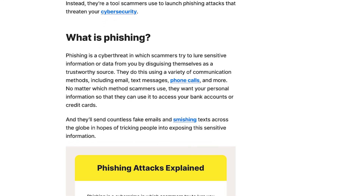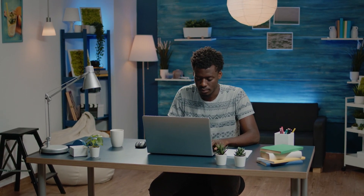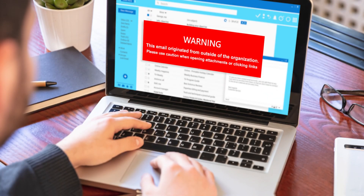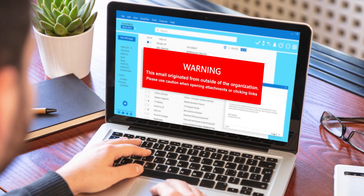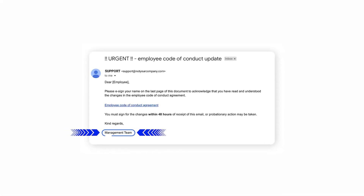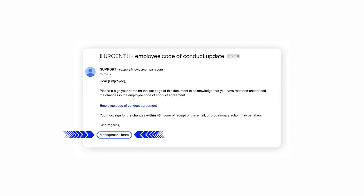Phishing emails and messages are designed to trick individuals into revealing sensitive information, such as login credentials, financial data, or personal information. In a remote work setting, employees are often more susceptible to phishing attempts due to a lack of face-to-face communication and their reliance on digital communication platforms. Phishers often disguise their emails as legitimate communication from colleagues, management, or trusted entities, making it difficult for remote employees to tell them apart from authentic messages.